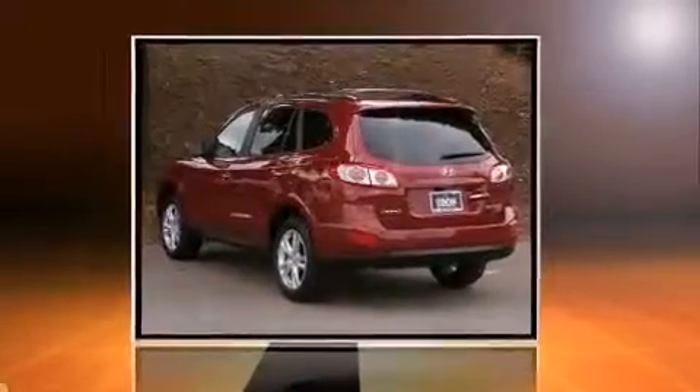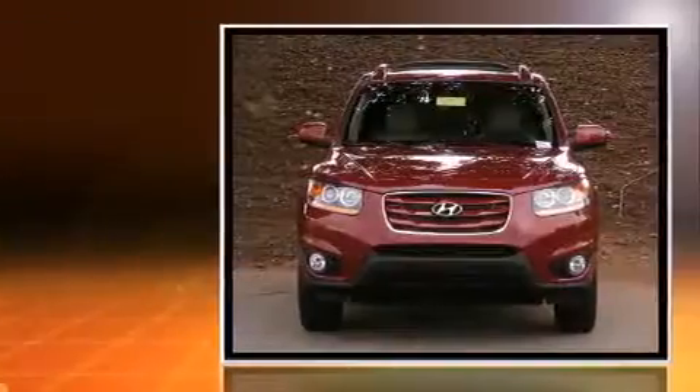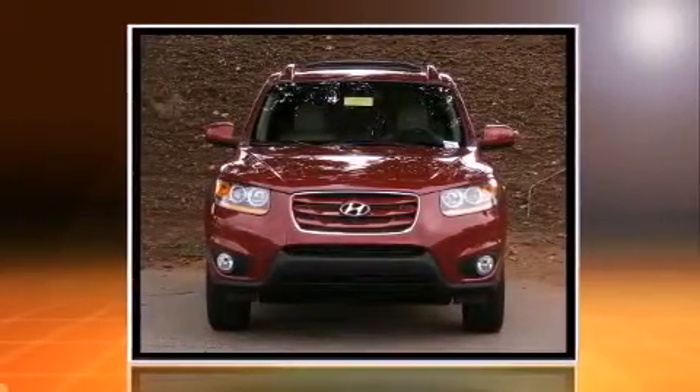Climb inside the 2011 Hyundai Santa Fe. It features all-wheel drive versatility, an automatic transmission, and a 3.5-liter six-cylinder engine.